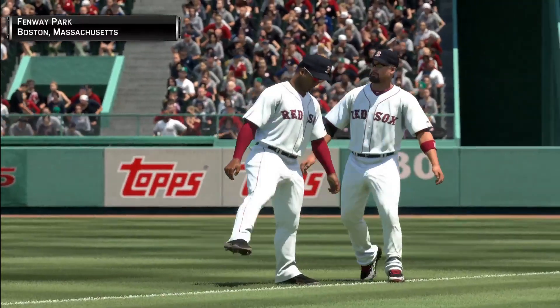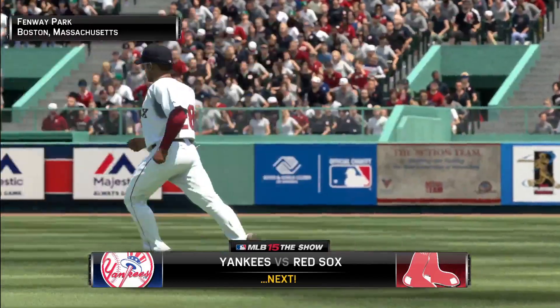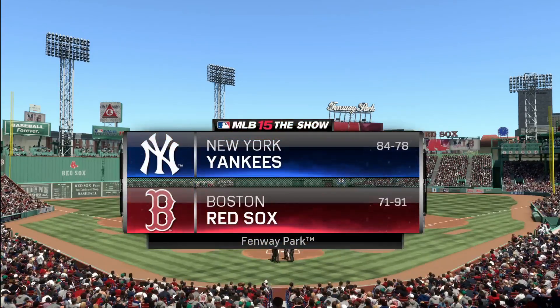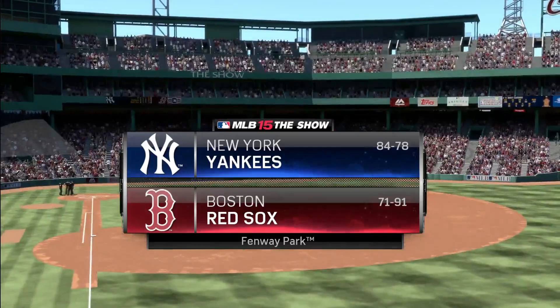Baseball on tap from Fenway Park in Boston — it's the Yankees and the Red Sox coming up next. Now from Fenway Park here in Boston, should be a good one this afternoon between the New York Yankees and their bitter rivals the Boston Red Sox.